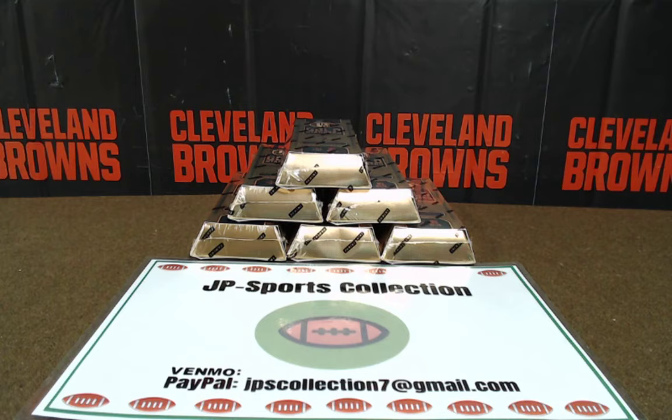All right guys, this is our first legitimate case break. This is a half case break of 2019 Panini Gold Standard. Without any further ado, let's click on over and show you the entrant names and what division they're going to have for the entire box break. Good luck.